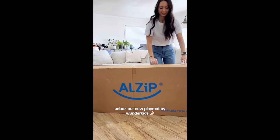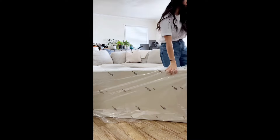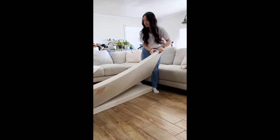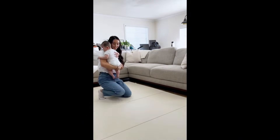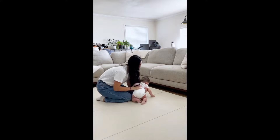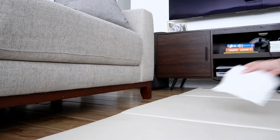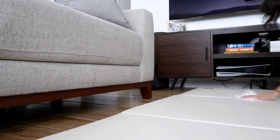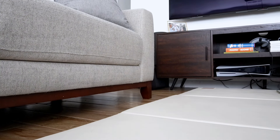I was worried when the package came to our doorstep because I didn't have my husband home to help me unpack it, but it was super easy. As you can tell in this video, it just came in one big box and I was able to easily take it out, clean it up, and lay my daughter on there immediately — and she absolutely loved it. One thing I love is that if there's any spillage — water, pee, or anything like that — I can just get a wet wipe or sanitation wipe and wipe it right up and it'll be good as new.